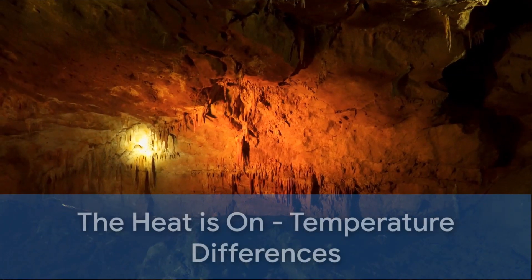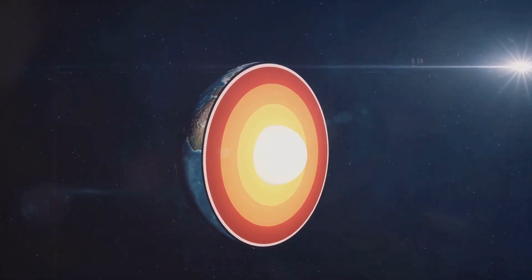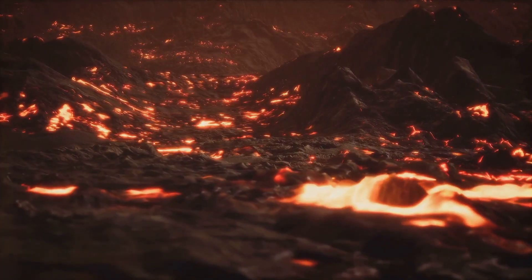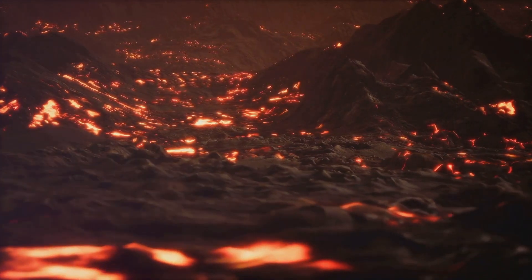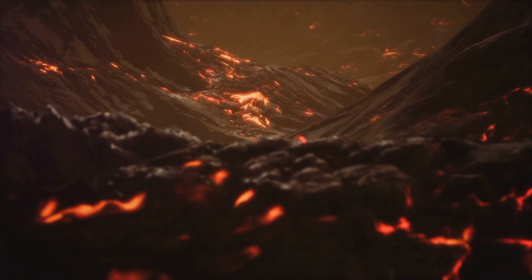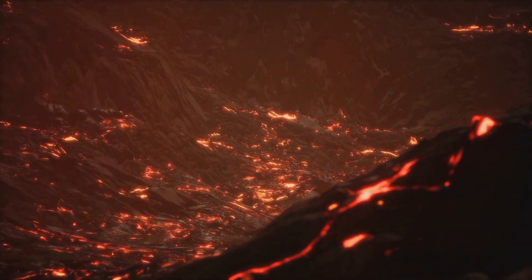As we dive deeper into the Earth, things start to heat up — literally. The Upper Mantle is not as hot as the Lower Mantle. It's like going from a gentle simmer to a rolling boil. The temperature in the Upper Mantle ranges from 500 to 1,300 degrees Celsius — hot enough to melt most things we encounter in our daily lives. But as we journey further down, the temperature rises dramatically in the Lower Mantle.